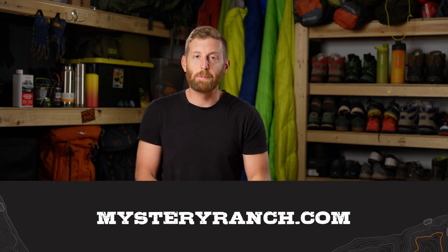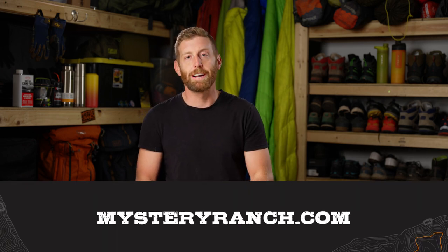Before we get into the video, I'd like to give a quick thank you to Mystery Ranch for helping to make this video possible. I've been working with Mystery Ranch for a number of years now and they make amazing backpacks, including the brand new line of Bridger backpacks. They have a 55 liter and a 65 liter option and they are so good. So if you're interested in a backpack for yourself, check them out at mysteryranch.com. And now it's time to talk about pants.